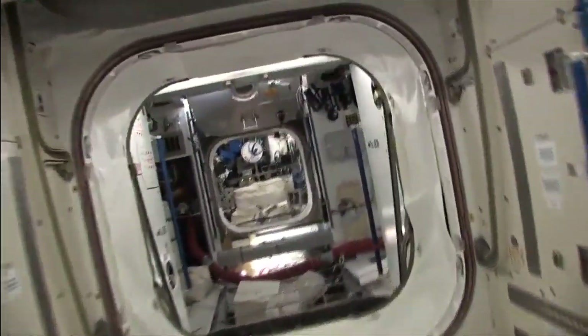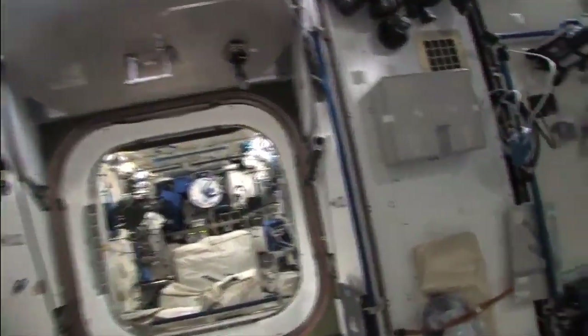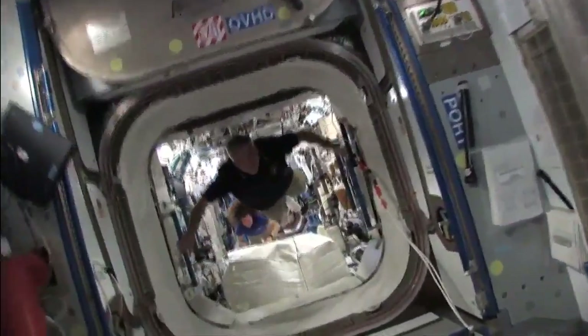All these extra bags you see are because we're transferring things back and forth to the station — cargo and some experiments coming back. And here we are in node 2.